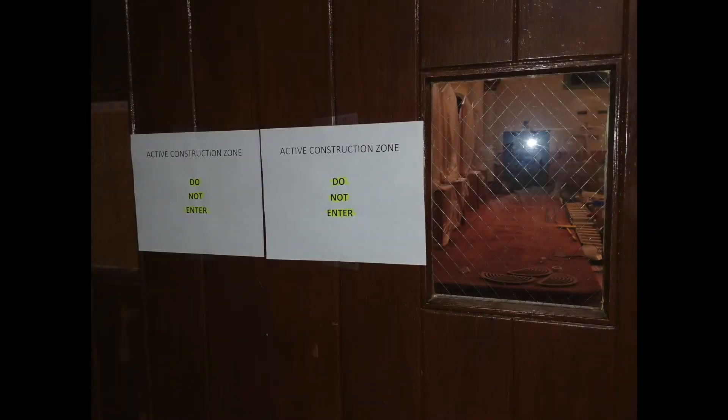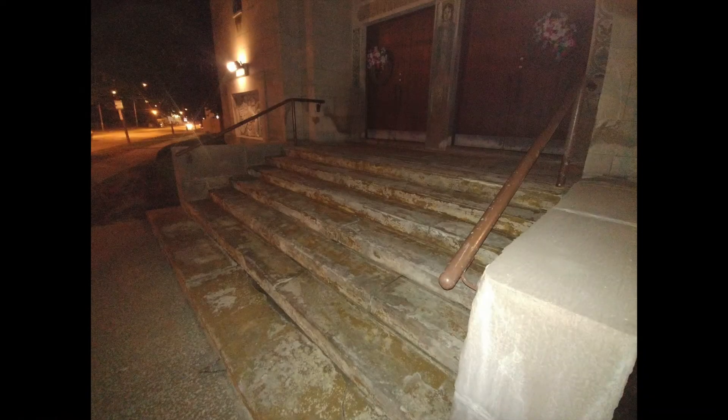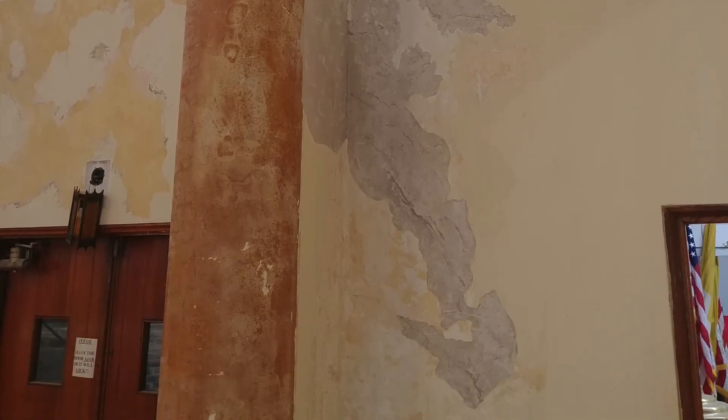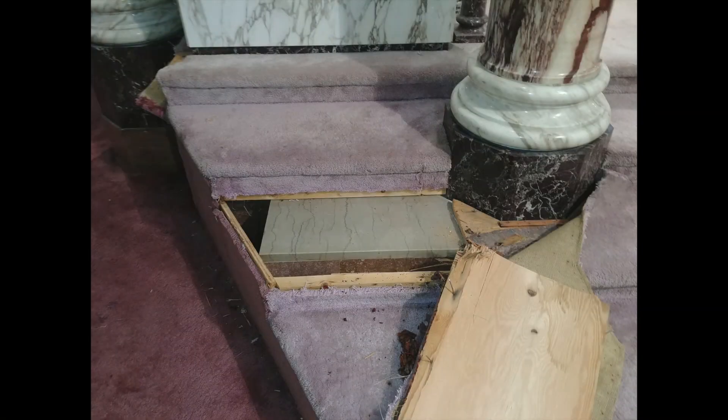Though it is on the outside of the church, the carpeting has been removed from the outside front steps, preparing for their repair and reconstruction as well. A piece of the carpeted wooden steps around the holy table has also been lifted, exposing the marble steps beneath.